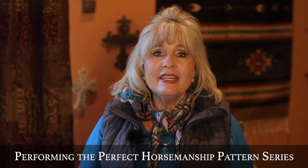Hey everybody, I want to tell you about my virtual horse clinic on horsemanship. It is such a comprehensive clinic, telling you all about the ins and outs — what you as the rider need to know, what you need to teach your horse to know. It's about perfecting your pattern in every way, designing the pattern.